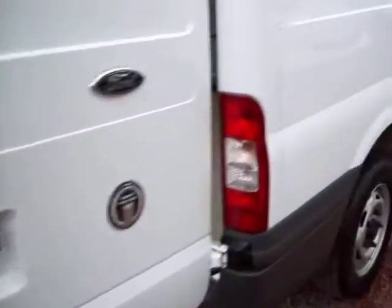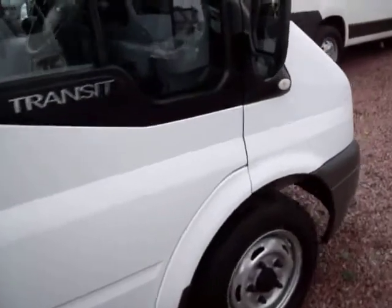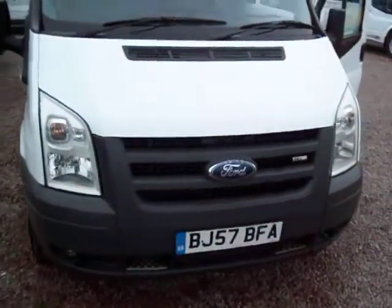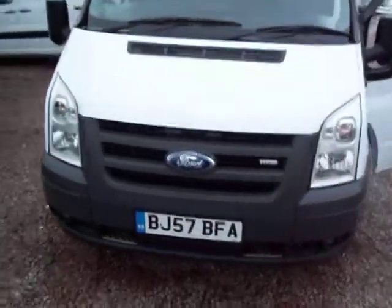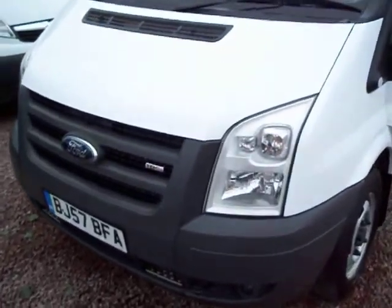So to summarise: it's got the 110 horse engine, electric windows, electric mirrors, heated screen, front fog lights. Owned by the central heating manufacturer from new. And that is the van, ladies and gentlemen. I hope it's of interest. My name is Barry — thanks for watching, thanks for your time, and I hope to speak to you soon.